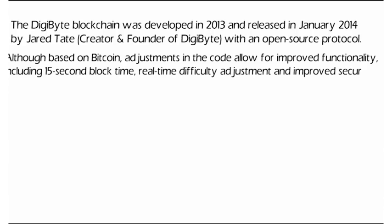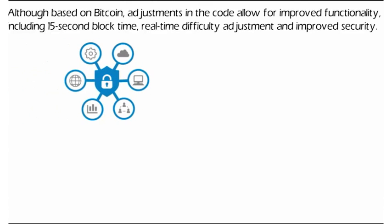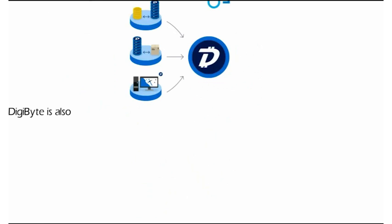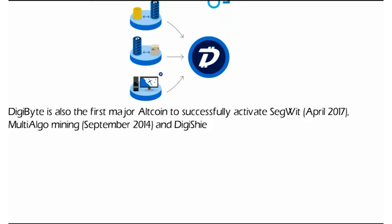Because of these adjustments in the code, DigiByte is very suitable for facilitating fast and secure transactions, and more scalable with growing use. DigiByte is also the first major altcoin to successfully activate SegWit, Multi-Algo Mining, and DigiShield.